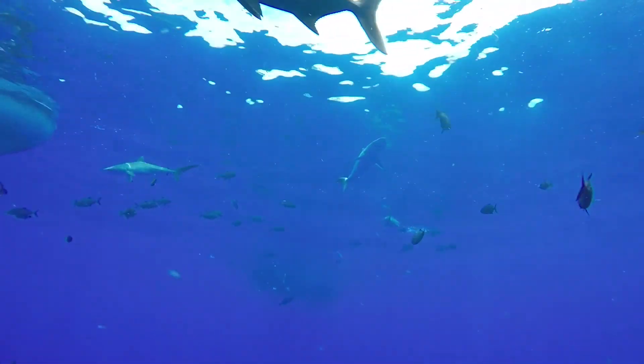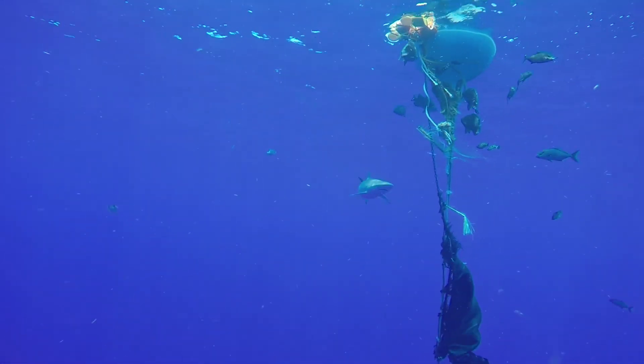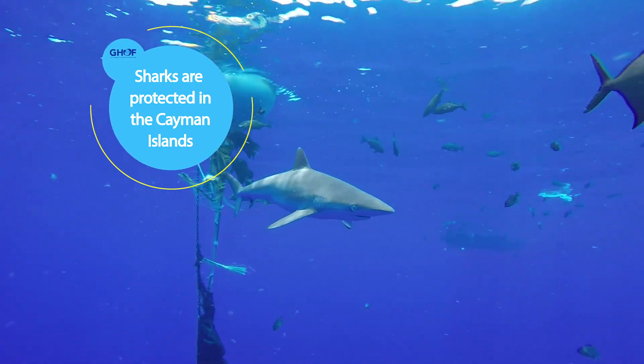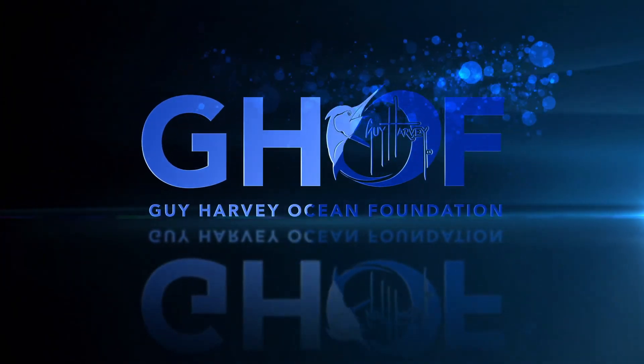The silky has a bronze gray color and grows to about eight feet in length. Remember, sharks need our help. If you ever do catch a silky shark, be sure to let it go. I'm Jessica Harvey for the Guy Harvey Ocean Foundation.